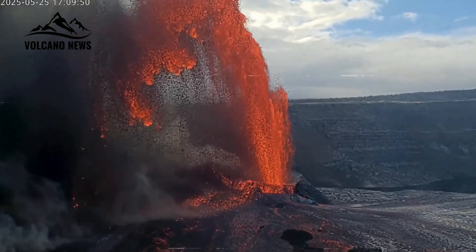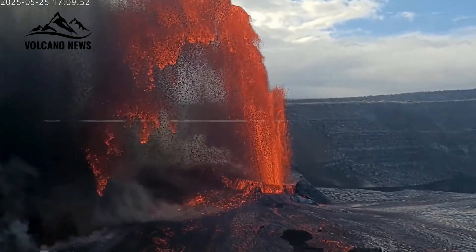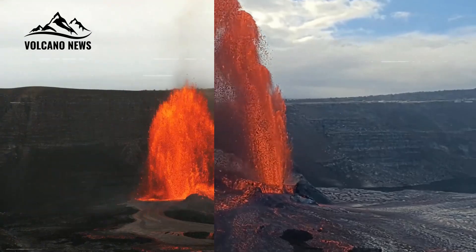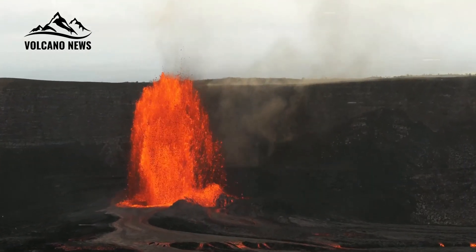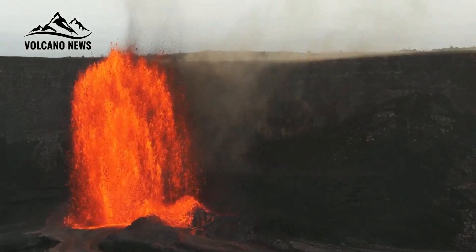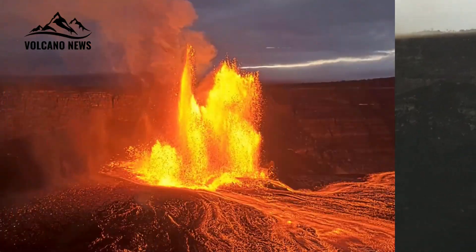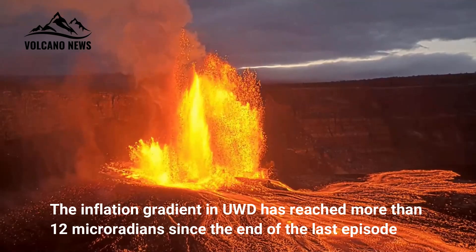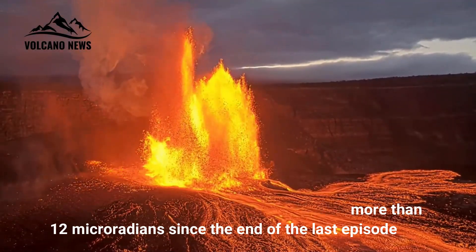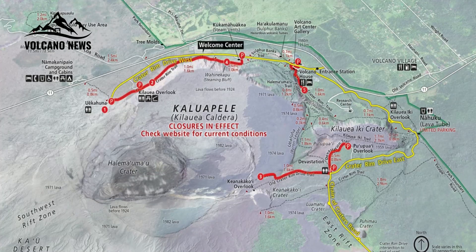The lava fountain from the south vent reached a height of about 230 feet (70 meters), while the lava fountain from the north vent reached a height of over 1,000 feet (300 meters). The inflation gradient at UWD had reached more than 12 microradians since the end of the last episode and was rapidly changing to deflation as the ongoing lava flow began.